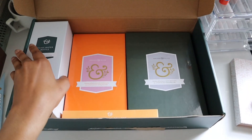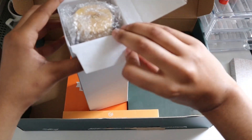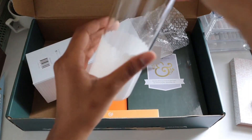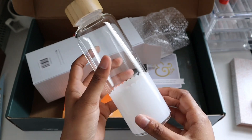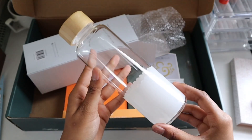Now moving on, I saw this on their Instagram so I could not wait to get my hands on this. We have a glass water bottle, because if your state is super hot and humid like mine, you need to stay hydrated. It is so cute — heavy as well, twist top. I love it.